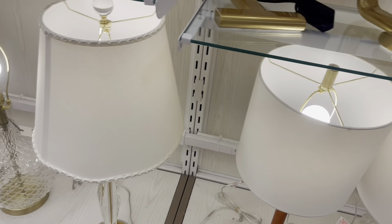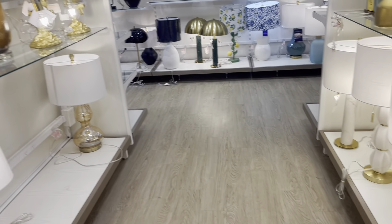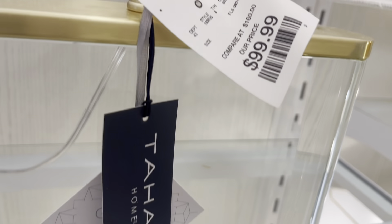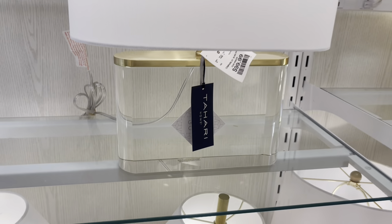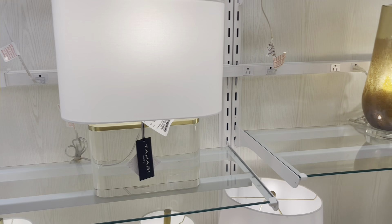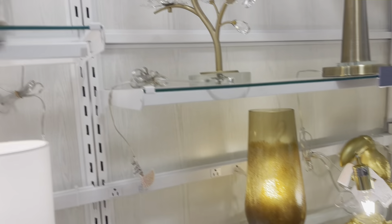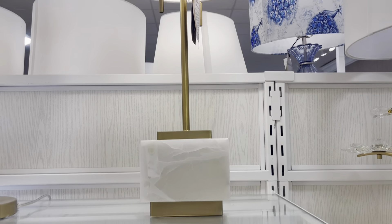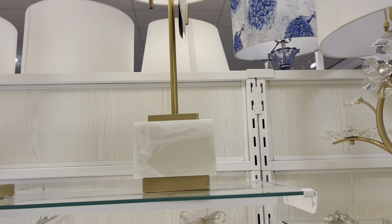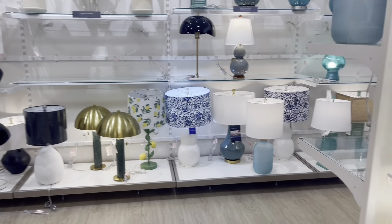The lamp section is the last section we're going to check out in the store today. I hope you have enjoyed this shop-with-me video. If you enjoyed yourself today please give me a thumbs up, and if you're not currently subscribed and you like this type of home decorating content please hit that subscribe button and the post notification bell so you can be notified each time I upload. To all my returning family members, thank you so so much for your continuous support — I appreciate each and every one of you. Hope to see you all on my next one. Bye-bye!